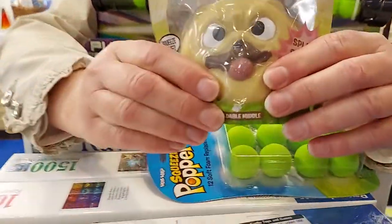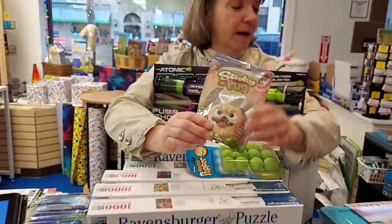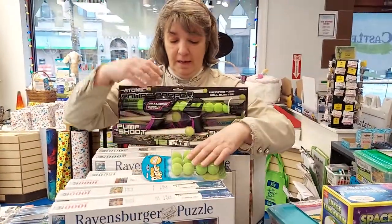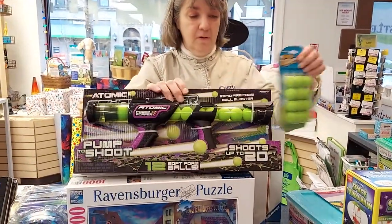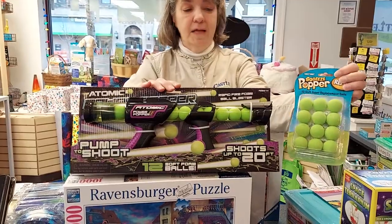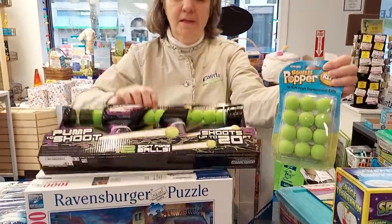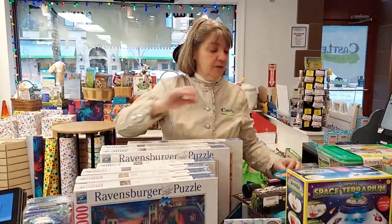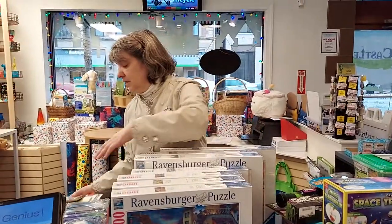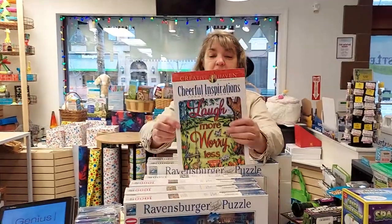Also, talking about everything squishy and sensory — this sticky pug is pretty cool. He's like our stick ball that a lot of people have gotten, but he's a pug instead. This is not new but it's restocked: the power poppers, and we also got the refills for these. You just put them in and blast away — they're soft balls so it doesn't hurt.